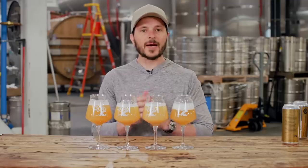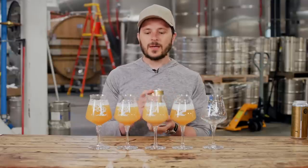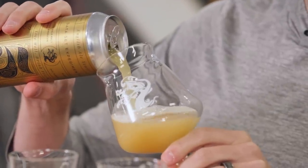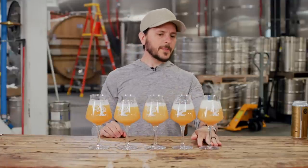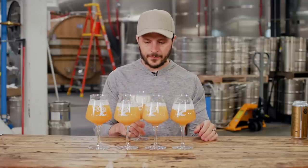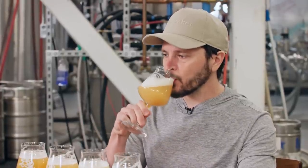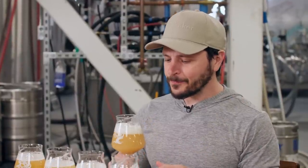Moving on to Number Five — a classic European yeast strain that was sold to us as a phenomenal maker of hazy IPA. It looks relatively similar to the third one. That's nice — super rich and rounded. Oh, that might be my favorite of the bunch. Super rich tropical fruit, citrus, mango, passion fruit. Full mouthfeel, sweet, but the sweetness carries the fruit character and then it finishes dry. This is nice.